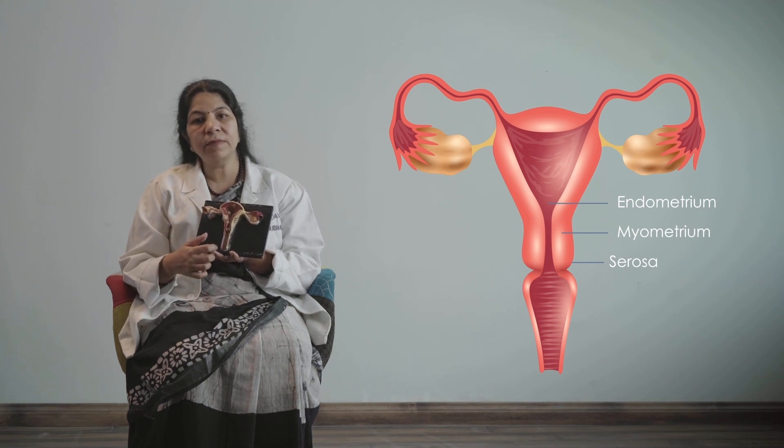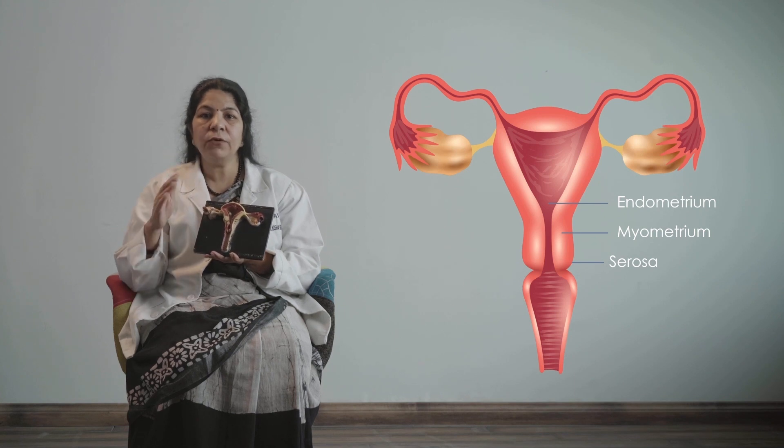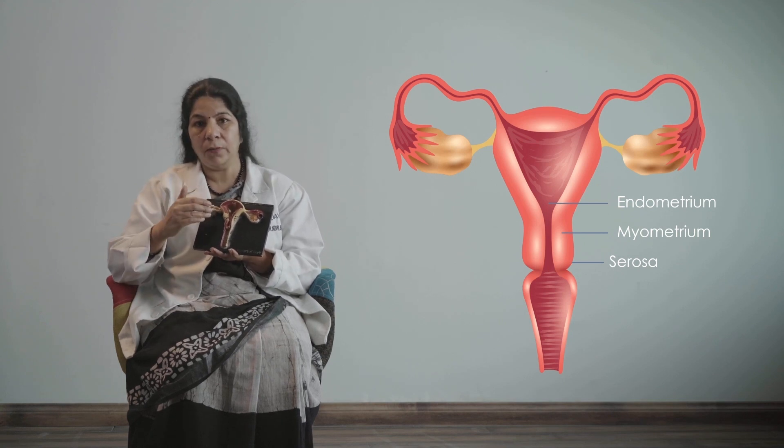The endometrium itself is made up of three layers. The two superficial layers shed out during menses, and the third layer is responsible for making it grow in response to hormones. At the beginning of the cycle, on day two or three, the endometrium is very thin. As the egg grows, it secretes the hormone estrogen, which acts on the endometrium, causing it to grow and become eight to twelve millimeters in the middle of the cycle.